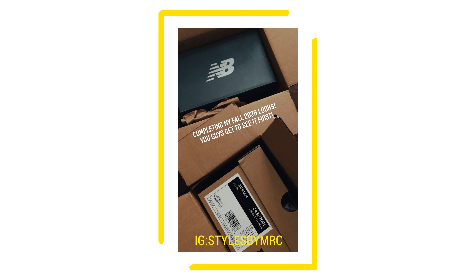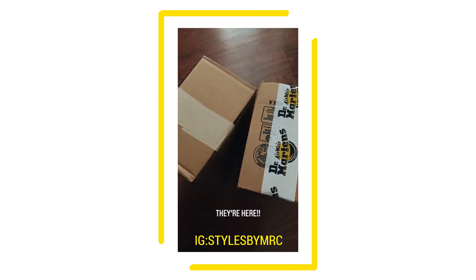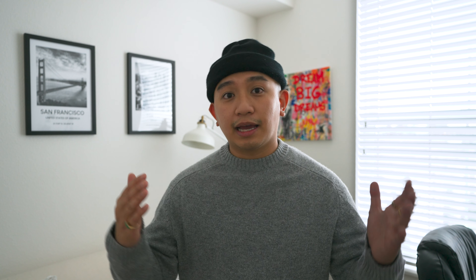I recently made a trip to LA — if you guys didn't know that, you're definitely not following the gram. If you follow the gram at styles by MRC, you'll see more behind-the-scenes and updates on my everyday life. Yeah, I made a trip to LA — me and my girlfriend went thrifting and we spent our anniversary there.